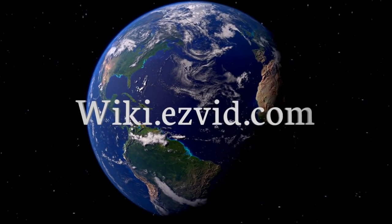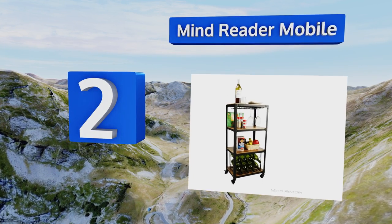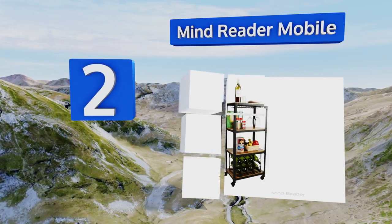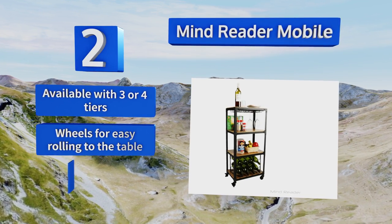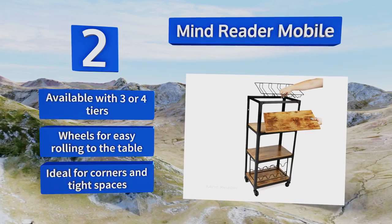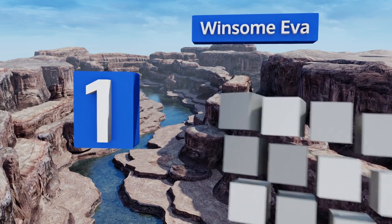At number two, the Mind Reader Mobile is equipped with separately dedicated racks for holding wine bottles and stemware, making this a perfect solution for dinner parties. Its antique style wooden shelves are sturdy enough to hold books and printer supplies too. It's available with three or four tiers and comes with wheels for easy rolling to the table. It's ideal for corners and tight spaces.